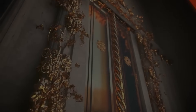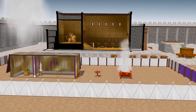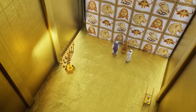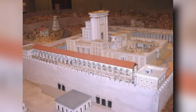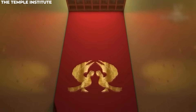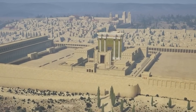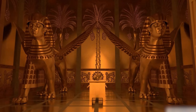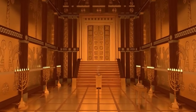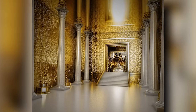Exploring the temple's interior, as we continue our virtual tour, we encounter numerous chambers designated for the priests' use. Moving towards the heart of the temple, we arrive at the holy sanctuary — the focal point of the entire structure. Here we can envision the sacred rituals and ceremonies that will take place, surrounded by the timeless beauty of the temple's design.